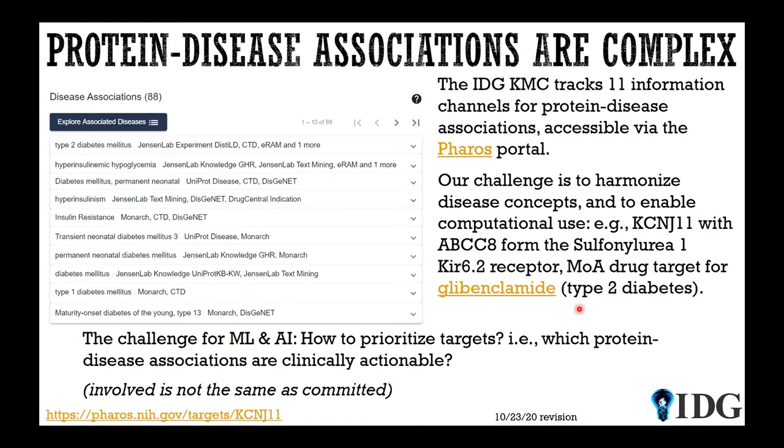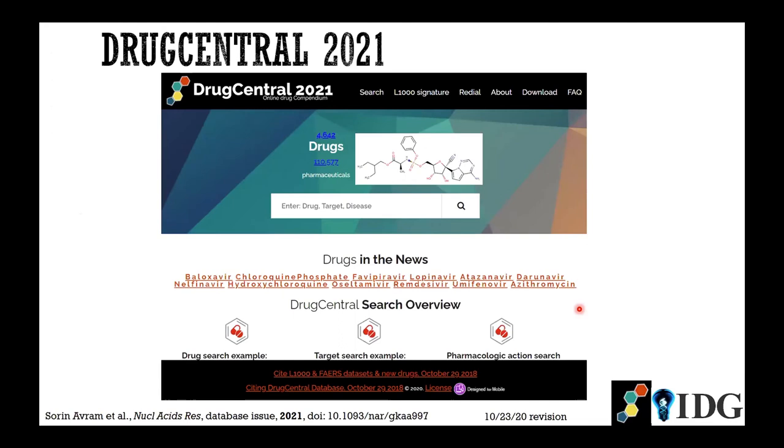The metaphor used in the past is that of the turkey and the butcher — Thanksgiving is about a month away, so think about it. Both the turkey and the butcher are involved, but only the turkey is committed. What we really try to do is find those targets that are committed: once you hit them with a drug, you get a clinical response. The problem is that many so-called protein-disease associations are not related to that.